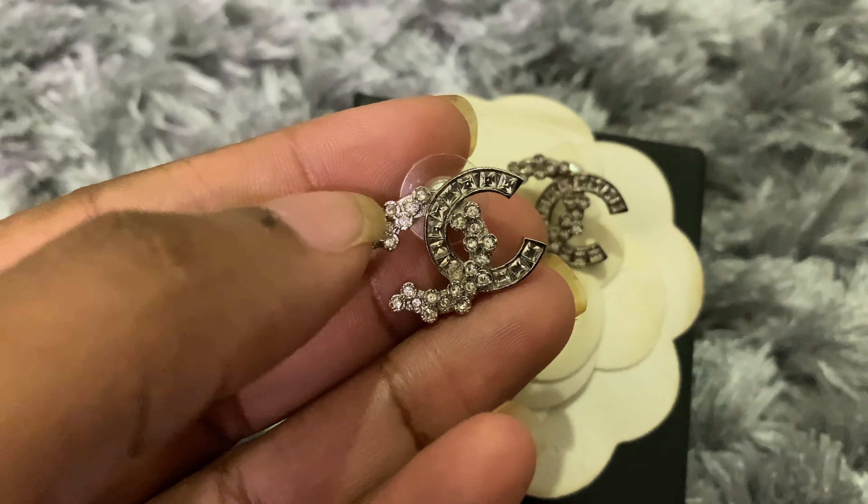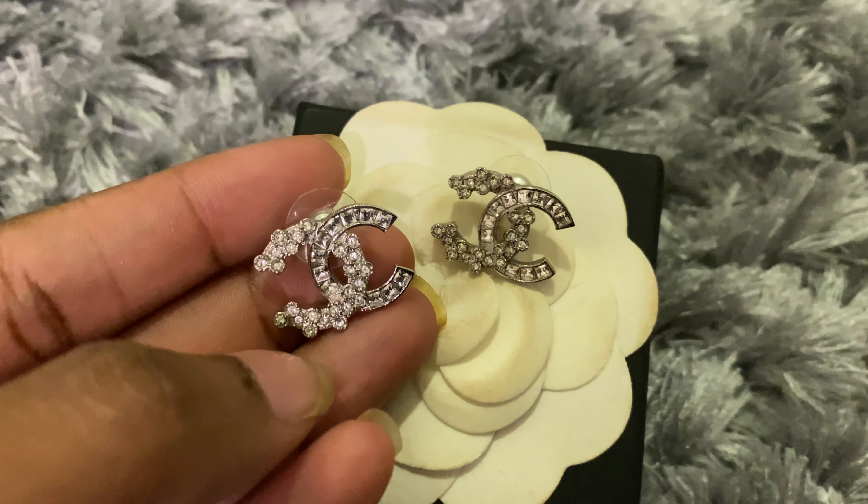These Chanel costume jewelry pieces are quite classic and will always have the CC logo in their collection, available in a variety of designs. If you like gold, you can go for the gold CC logo earring; if you prefer silver, you can do that as well. They also have dull gold and champagne gold earrings — I'll insert some pictures for you guys to see. You can make your basic outfit look like a million dollars by adding these costume jewelry pieces.